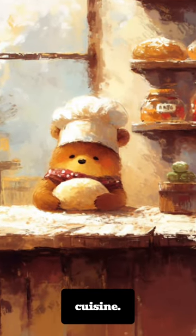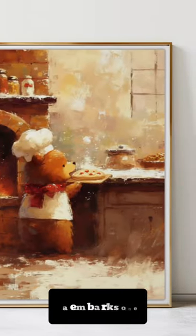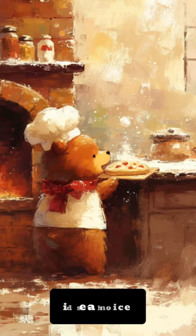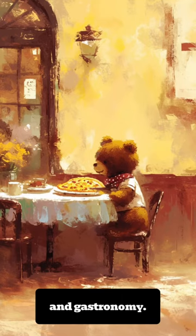With a special focus on the joys of Italian cuisine, each painting in this collection tells a part of the story of a bear who embarks on an adventure in the world of cooking, making this set an ideal choice for wall art in the living room or any space that cherishes the union of art and gastronomy.